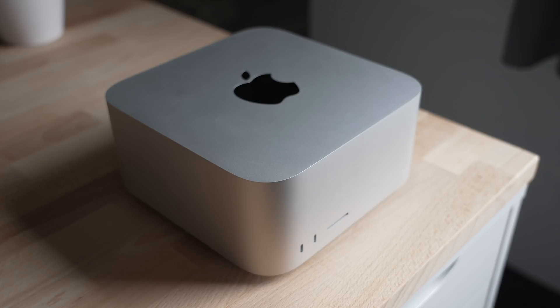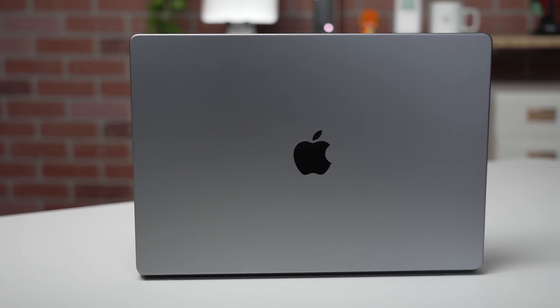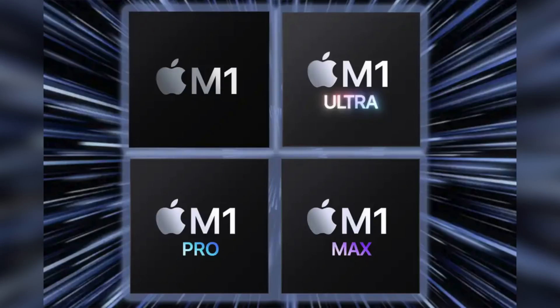But this is just the life that we live, where technology is moving and expanding and growing rapidly. It seems like yesterday we were just introduced to the first wave of Apple Silicon, but now Apple is already working on devices with not only the standard M2 chip, but also the M2 Pro, the M2 Max, and a successor to the M1 Ultra — which I can only assume would be called the M2 Ultra.